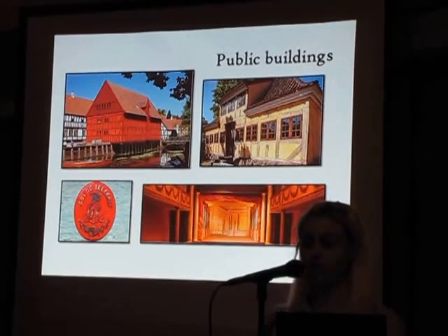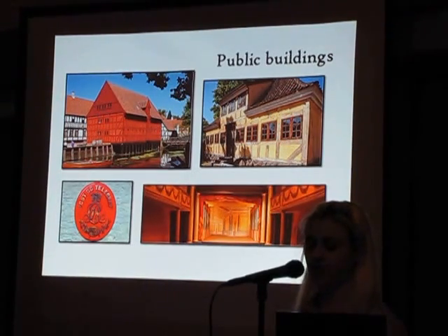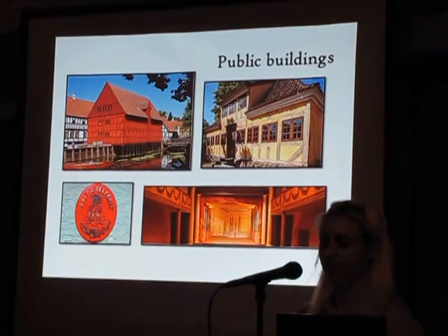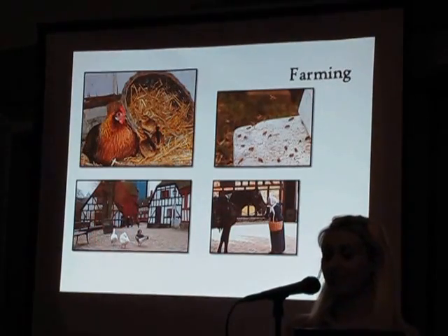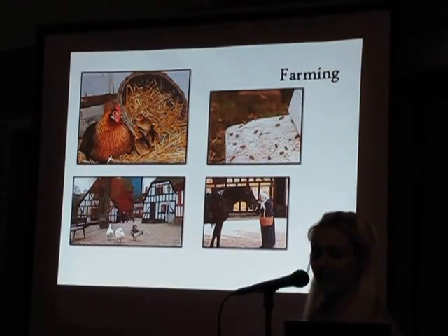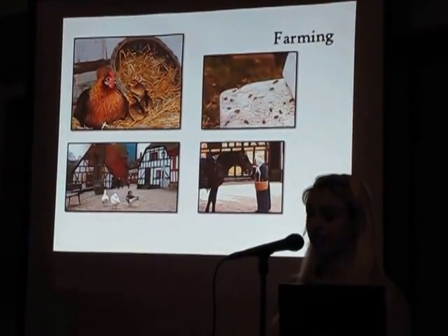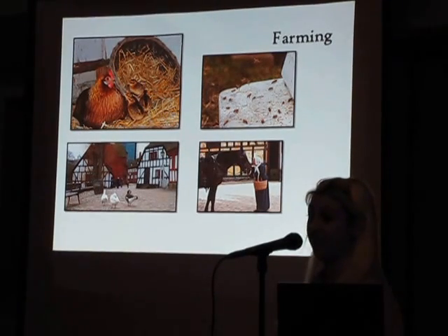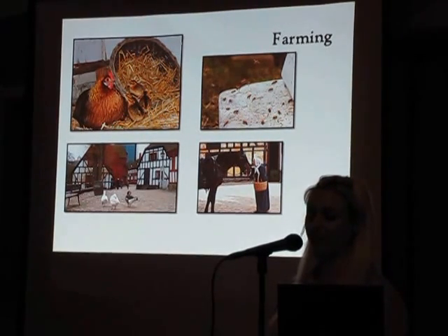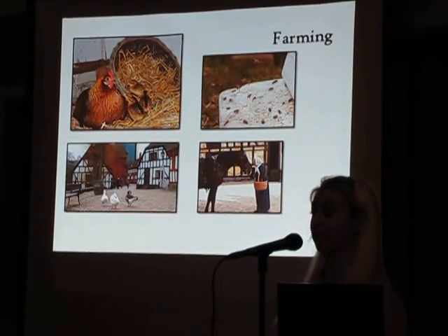Besides a town hall and churches, other public buildings in a market town were custom houses at the harbor, post offices, schools, theatres, and poor houses. A fact that is often neglected is that besides trade and craft, the market town had considerable farming, both livestock farming and communal fields situated outside the settled part. Besides the 700 people that would have lived here in 1864, there would probably also be around 150 cows, 50 horses, 100 pigs, and some sheep, geese, chickens, pigeons, and bees. Think of what I mentioned earlier about the smell from all these animals and no sewer system.